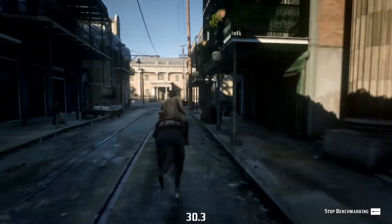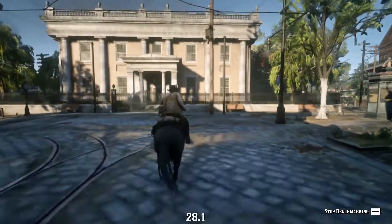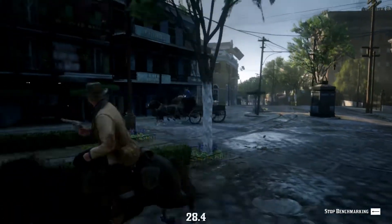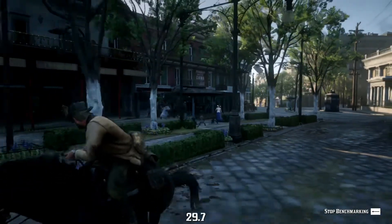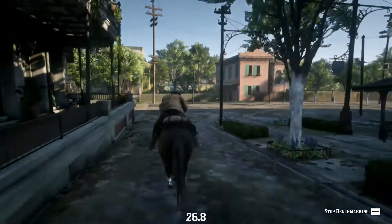Through this benchmark we have an average of just over 30 frames per second. That is not to say there are not dips below this — the minimum through the benchmark run is around 22 frames per second, but for the most part it is near that point.